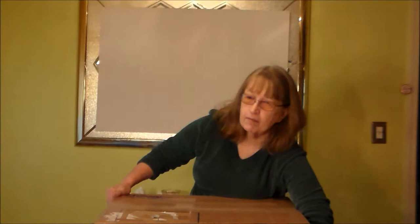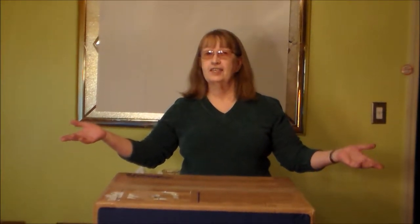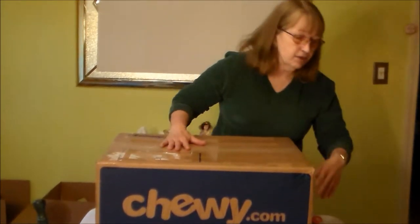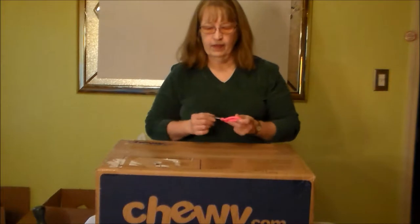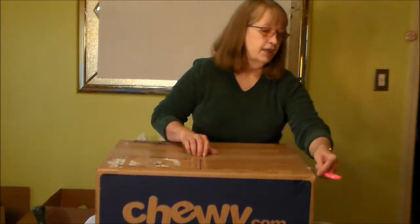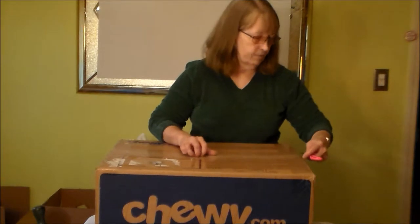And Lola is crazy mad to find out what her grandmother looks like. So here it is. This is Dodie. Now let's get into this box, which she taped up incredibly well.